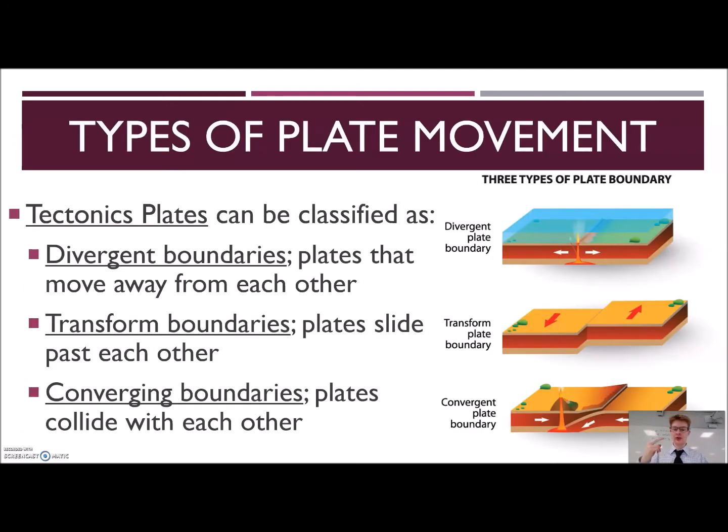We know that there are two types of crust. We also know that there are three main types of plate movement, and this is also really key information. We have plates that can diverge from each other, plates that transform along each other, and plates that converge in on each other. We're going to look at each of these three plate movements in more detail in a moment.